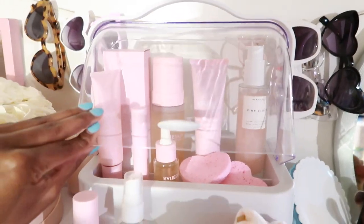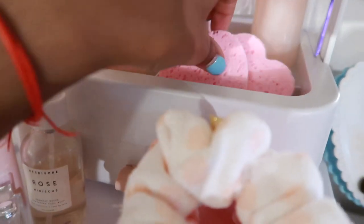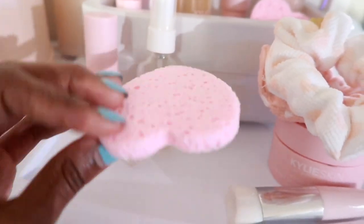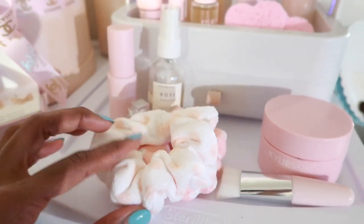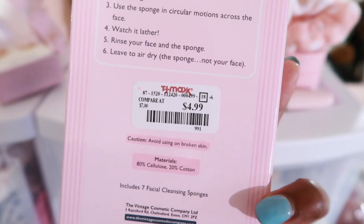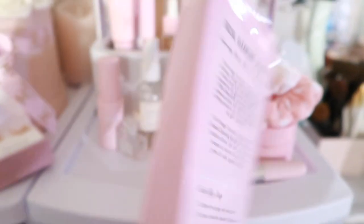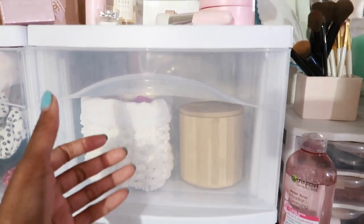I went to TJ Maxx Home Goods yesterday and found this super cute double-sided retractable carry case. These are facial cleansing sponges I also got from TJ Maxx — they're so cute, pink, and you use them to take off your mask. They're really soft despite how rough they look. I also have these pink and white little hair ties — I'm actually wearing the matching turban right now. These are from TJ Maxx for $4.99, super cute, from the Vintage Cosmetic Company. I love that name and I have a lot of stuff from them.